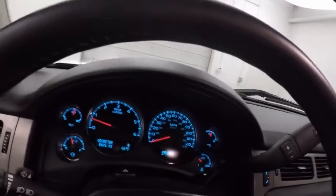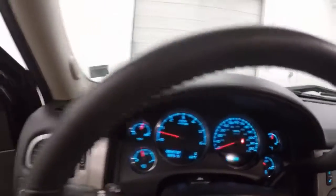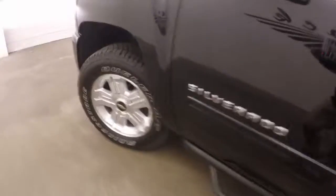This truck only has 8,876 miles. For all intents and purposes, this thing is brand new. Nice alloy wheels, and like I said, nice tires — about 80-85% tread left on those.